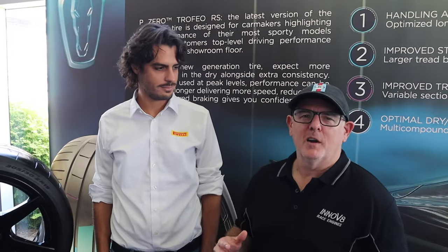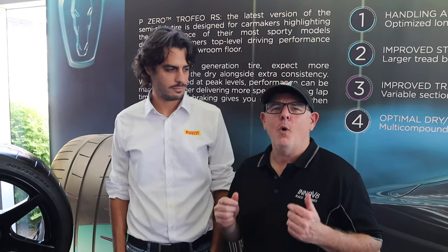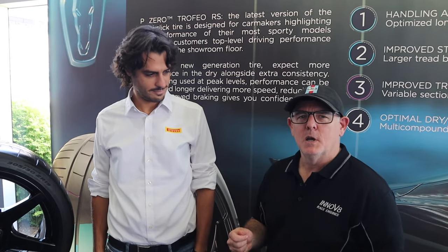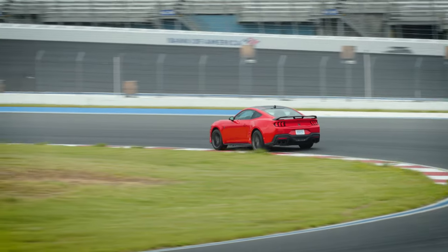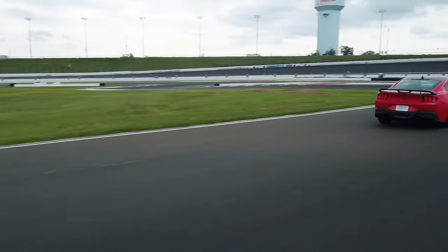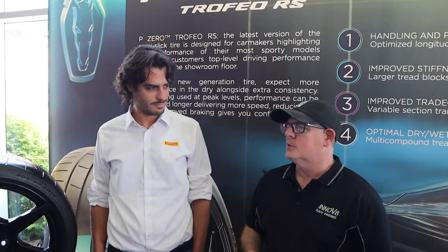We just got out of the car and the Pirelli tires are absolutely amazing. Turn-in is so accurate, it's super grippy. The car did everything they described — handling the heat, the loading in the banking. The tire never gave up. Very accurate under braking, under throttle, under acceleration, and of course that initial turn-in felt very, very accurate.